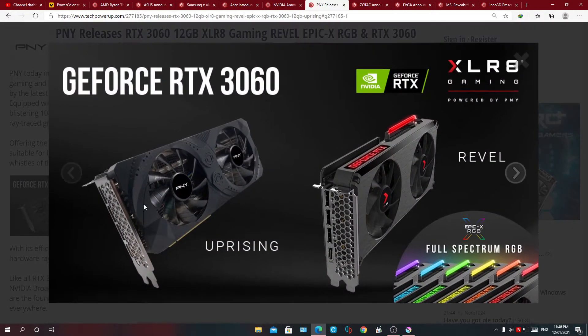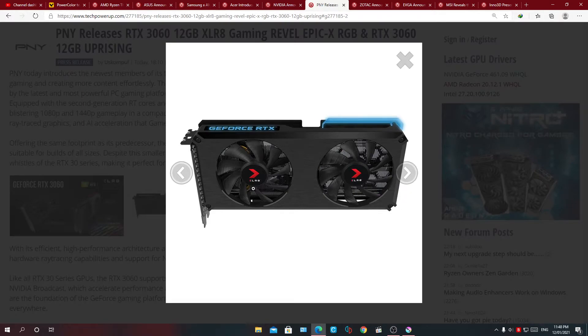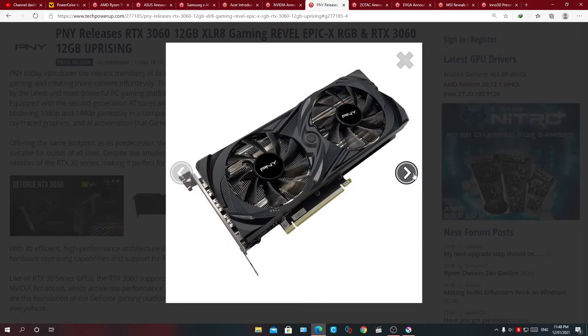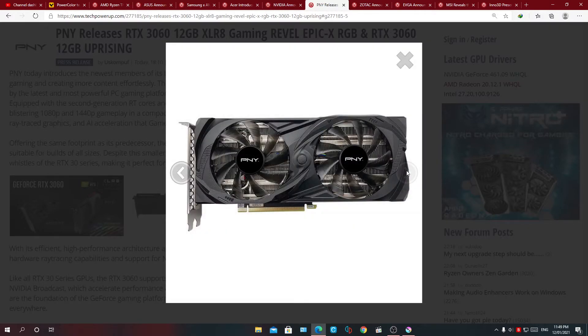First off, we've got PNY. They have their Uprising design and their Revell design. The Revell is more sleek with some RGB accents on it. I'm not a fan of the red stickers on the fans, but hopefully those can peel off — if you want to leave them you can and keep the RGB. You can customize the RGB to anything you want, or even leave it off. The Uprising card is standard fare, not too flashy — just blacked out, perfect for an all-black build.